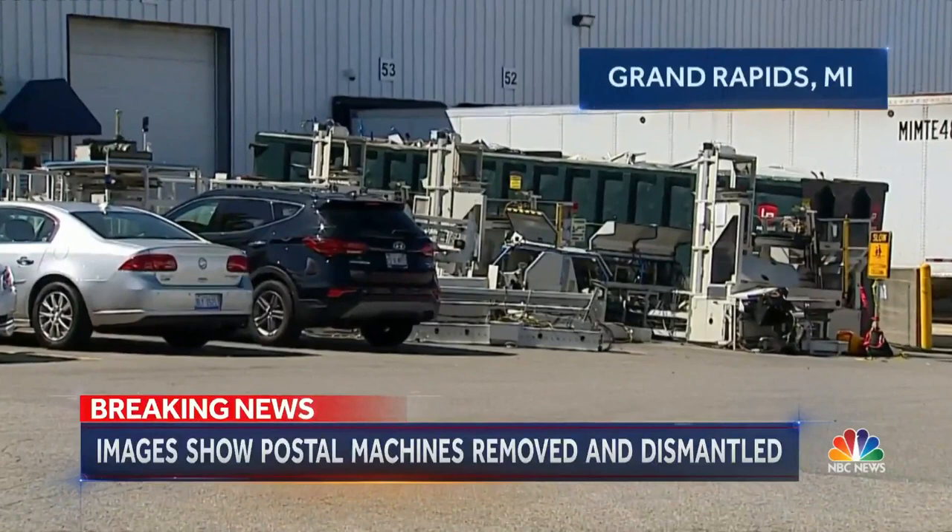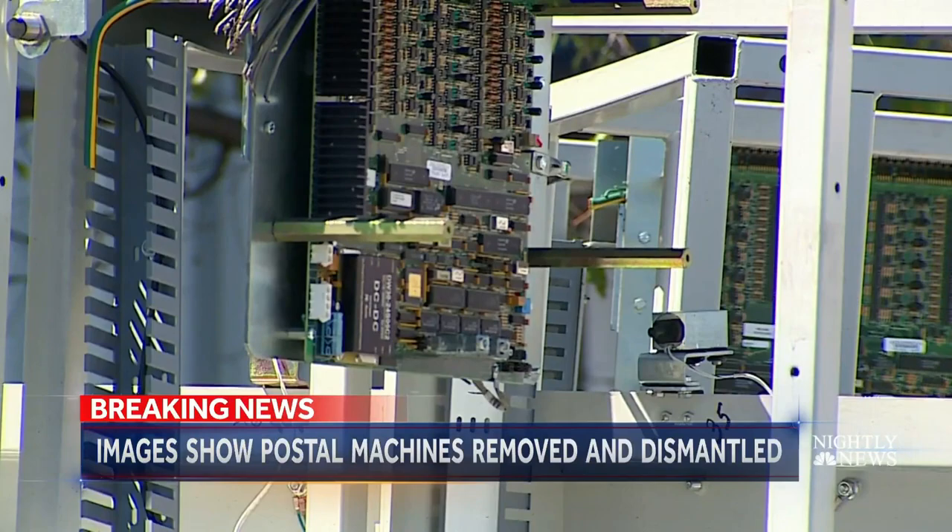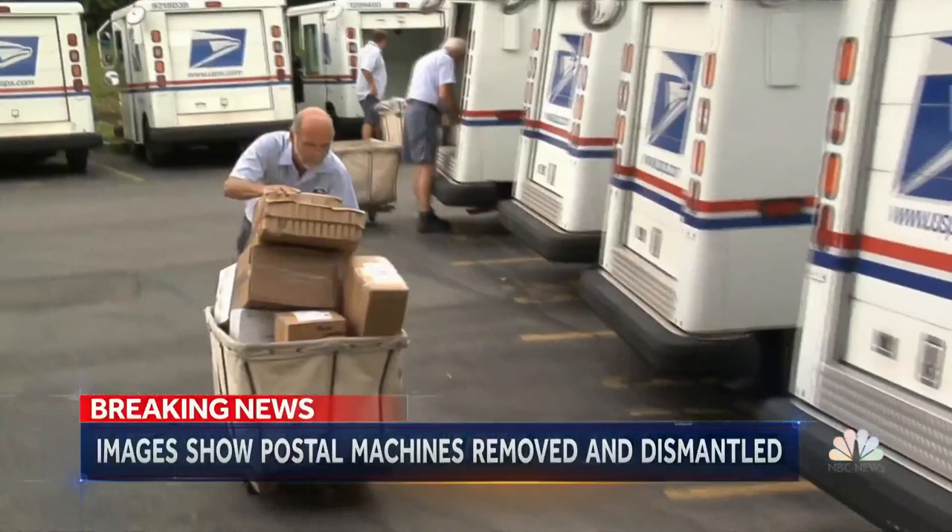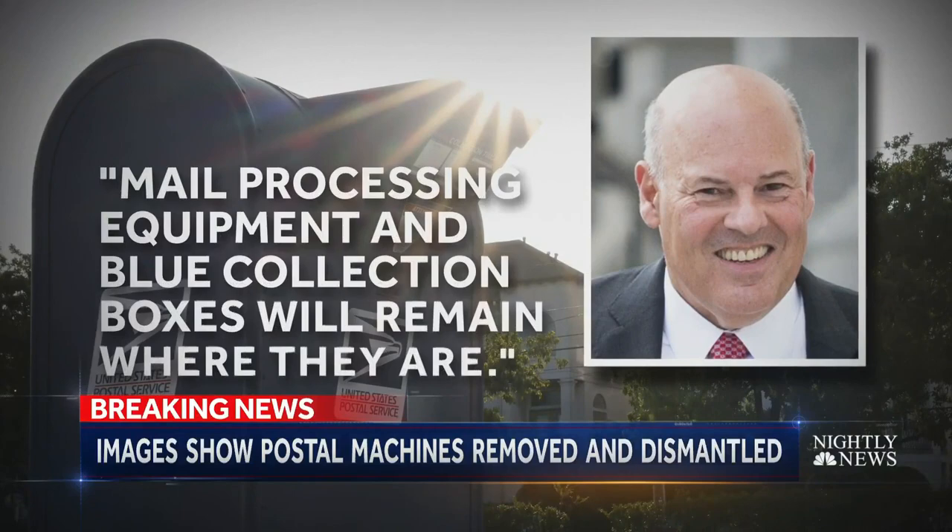Reached for response, the postal service had no comment beyond Tuesday's announcement from Postmaster General Louis DeJoy, who suspended until after the election his cost-cutting measures and policy changes, blamed for delivery delays and service slowdowns. In the announcement, DeJoy said mail processing equipment and blue collection boxes will remain where they are.